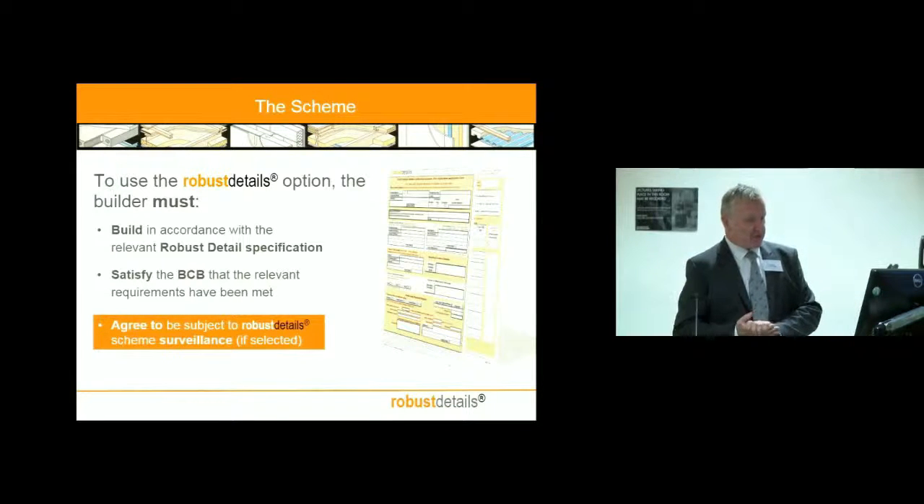The interesting thing for the builder coming in for the first time is that under the Robust Details scheme he's subject to third-party surveillance — that is, inspection and test by us if randomly selected for that purpose. That's a key part of the scheme: the random selection of sites for testing, inspection, and surveillance.